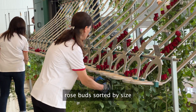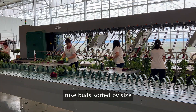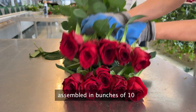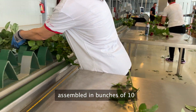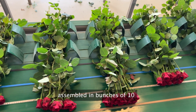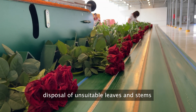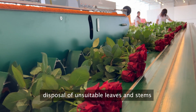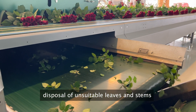After our rosebuds are carefully sorted by size, they undergo a meticulous process to ensure their freshness and quality. Once harvested, the flowers are swiftly transferred to a cold storage area where they are kept for about four to five hours. This cold room is essential for maintaining the optimal condition of the rose stems post-harvest, guaranteeing that they remain vibrant and healthy. After sorting and calibrating our roses, any unsuitable leaves and stems are carefully removed to maintain the pristine appearance of our roses, preparing the flowers for further processing and packaging.